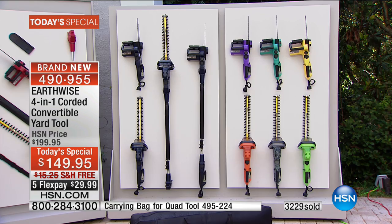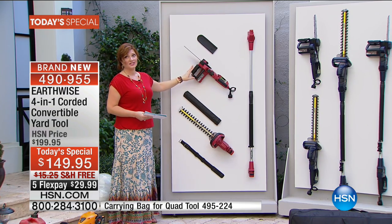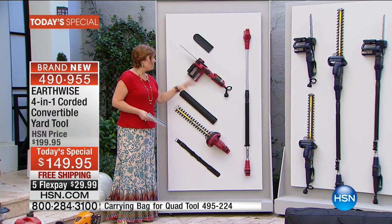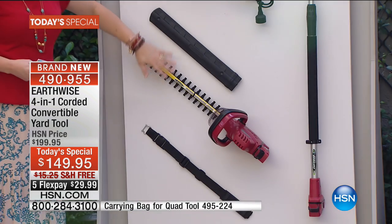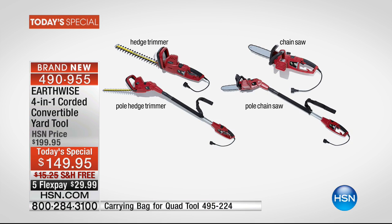This is a four-in-one product. You get versatility, affordability, and the biggest and best value we've offered in a brand new configuration. Free shipping to get it at home, fantastic colors available. It's five flexible payments of $29.99. You don't have to worry about gas, you don't have to worry about fumes — you plug it in and you are ready to go. It is self-oiling as well. There is your chainsaw, you also get your hedge trimmer, both protective sheets come included, and you get the eight-inch pole — so now it transforms into a pole hedge trimmer and a pole chainsaw. Everything you need to get ready and clean everything up outdoors.